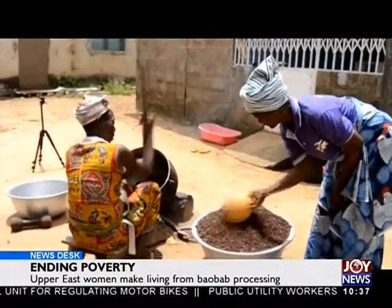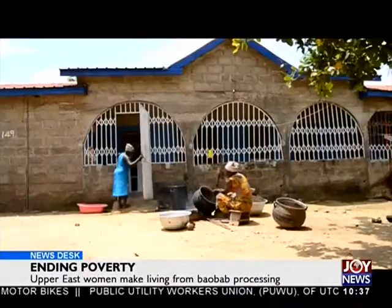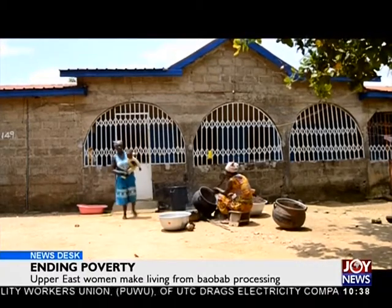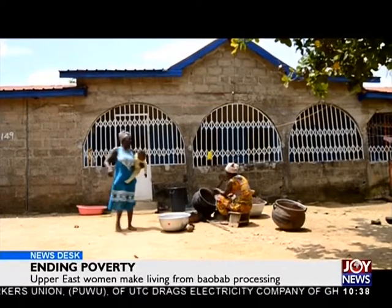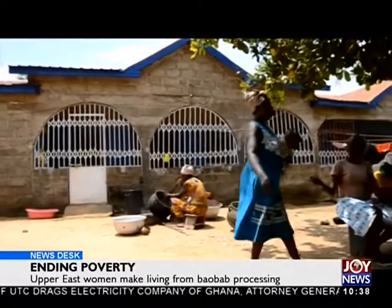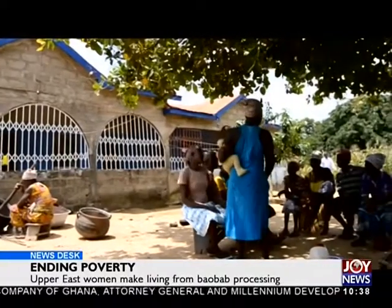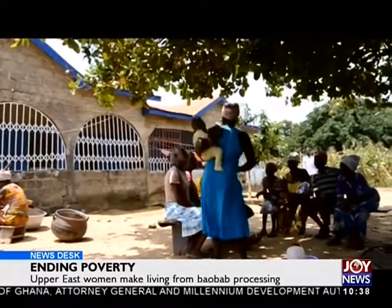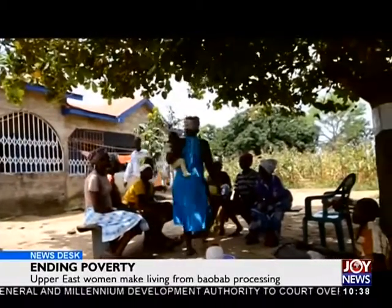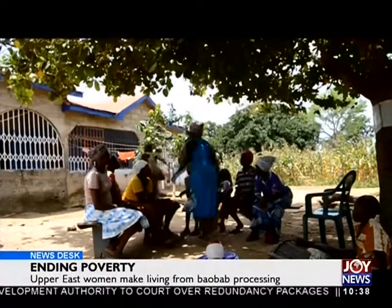Ghana has signed on to the Sustainable Development Goals — a new universal set of goals, targets, and indicators that United Nations member states will use to frame their agendas and political policies by 2030. Sustainable Development Goal 1 focuses on ending poverty in all forms by the year 2030. The Upper East region is one of the poorest regions in Ghana, with women being the worst affected. Baobab and shea trees are abundant in every part of this region, with varied economic potentials.